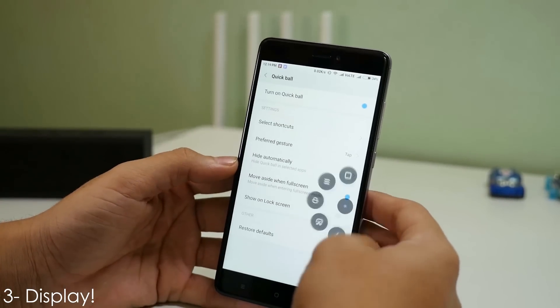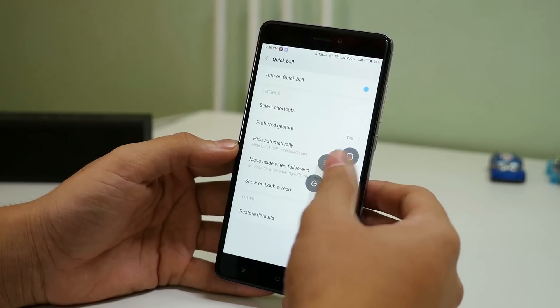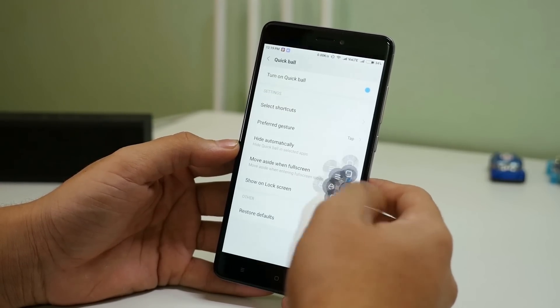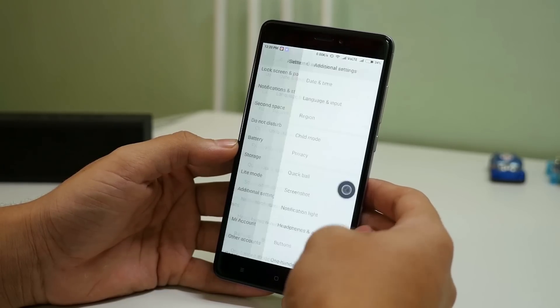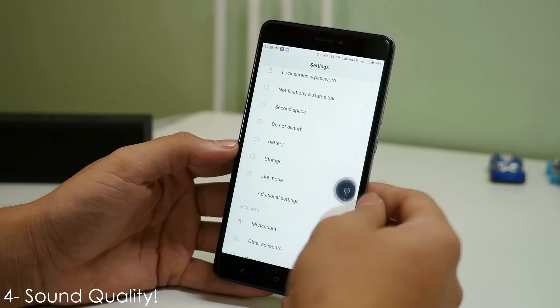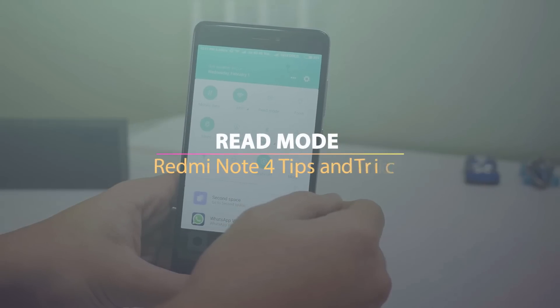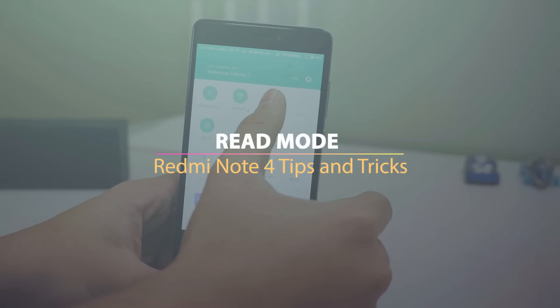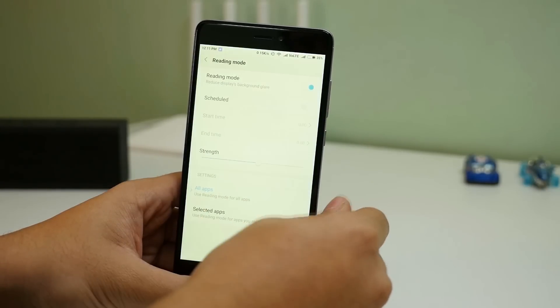The next point is regarding the display. Display quality on the Redmi Note 4 is great, with amazing viewing angles and very good color accuracy. Long hours of movie marathons can be done on the Redmi Note 4 due to that display. Plus, the sound quality through earphones is loud and clear without any issues, which is required for a great movie-watching experience. Read mode is also built into MIUI 8, so if you read a lot, you can use it with Google Play Books or any other reading application.